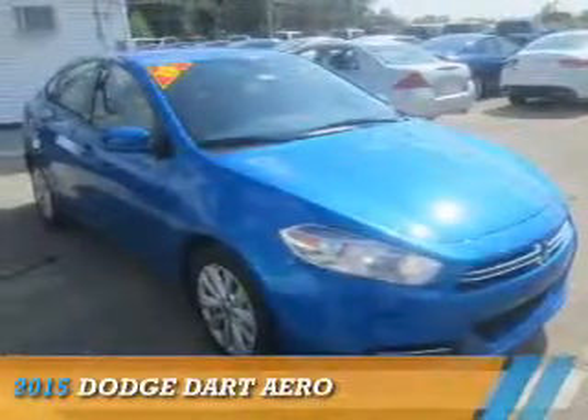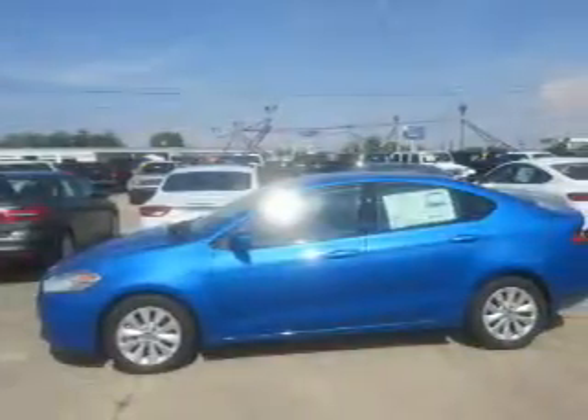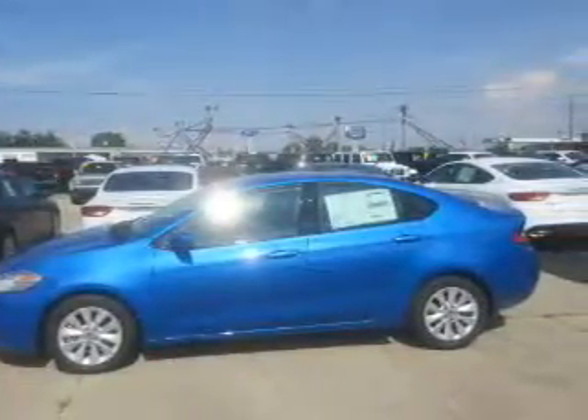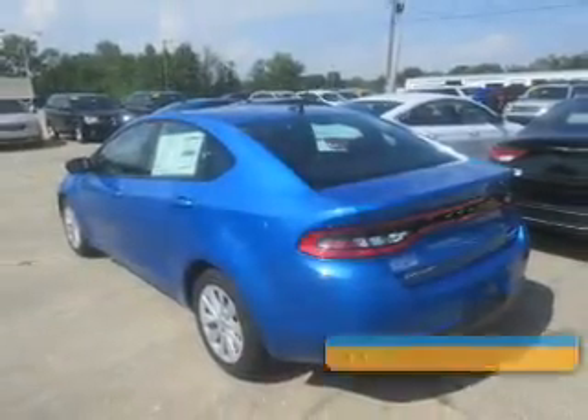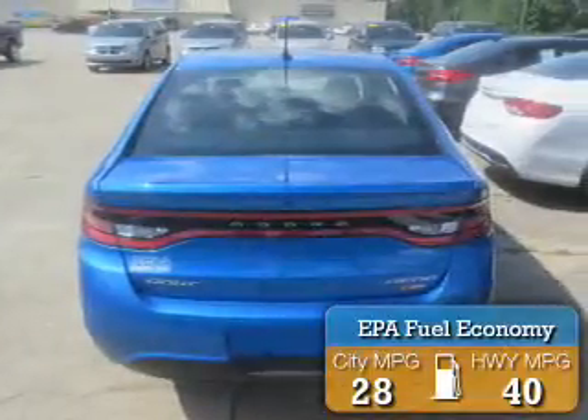Presenting the 2015 Dodge Dart — Grab Life by the Horns. It's powered by front-wheel drive, a 1.4-liter 4-cylinder engine, and a 6-speed automatic transmission. Great fuel efficiency saves you money by requiring fewer trips to the gas station.